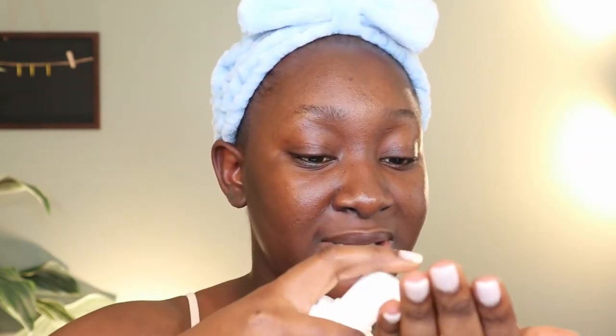For my morning cleanser, I use the Simple foaming cleanser. I love this cleanser because it's nice and gentle, especially for the mornings. In the evening I like to take my time and do a proper treatment, but for daytime this is what I use. I'm going to go in and cleanse my skin now.